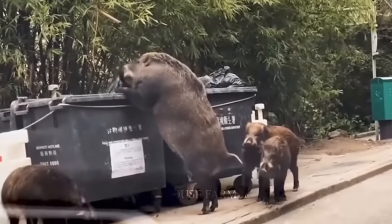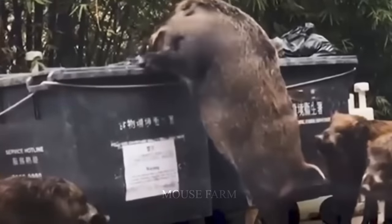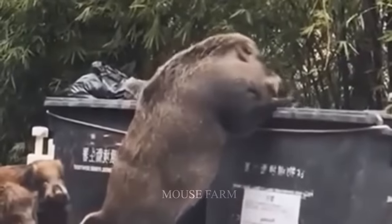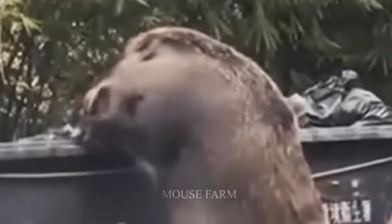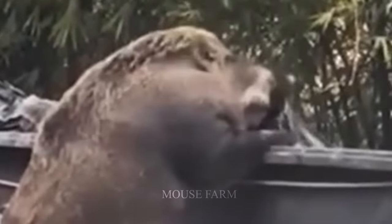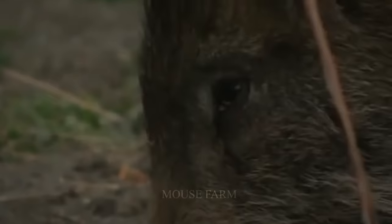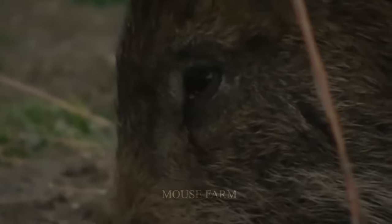This next clip is not a hunting video, but it certainly deserves to be featured given the size of this wild boar. It was stealing food from the trash when a man took out his phone and started recording. This wild boar was so large that it made local news headlines in Hong Kong as the largest wild boar ever discovered in China.